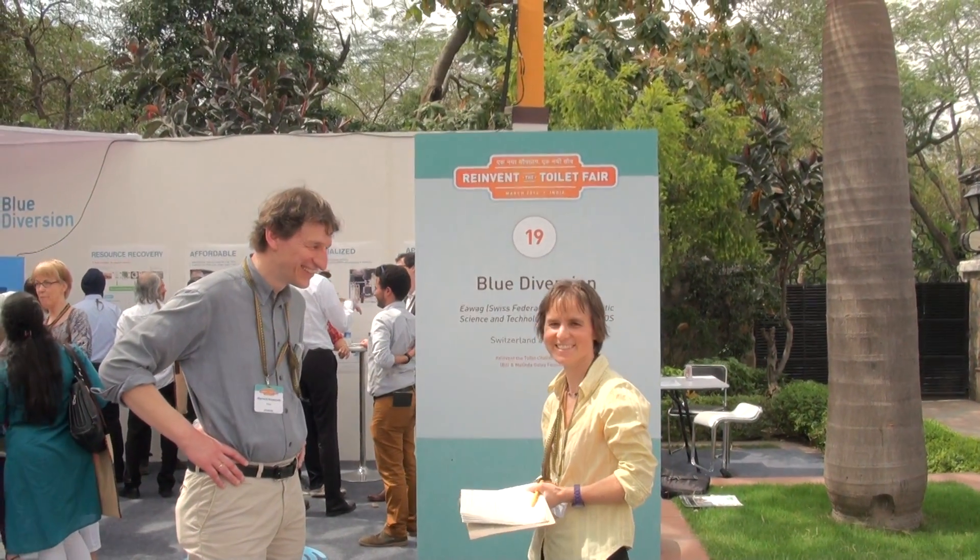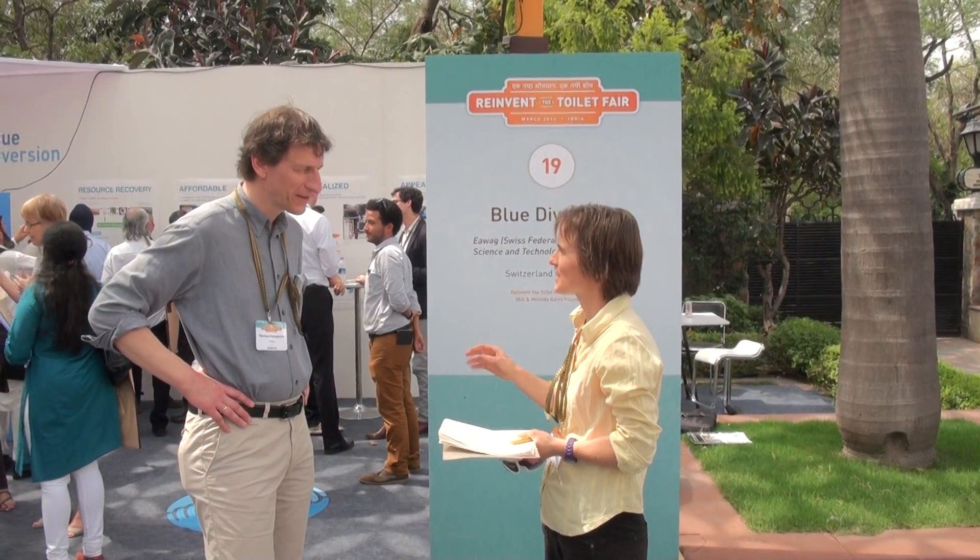Hello, Überhard. So, we're going to have a little chat about your project here. You work with Ehrwag on this blue diversion project. And my first question is, what's the most unique thing about your project?